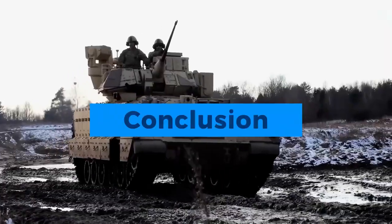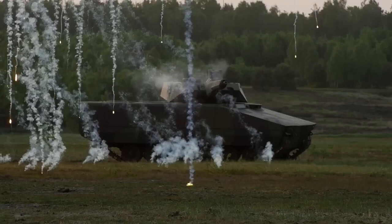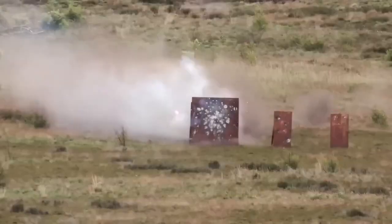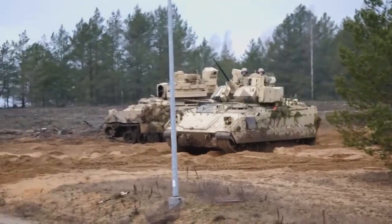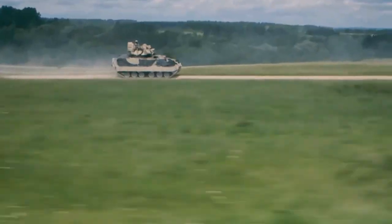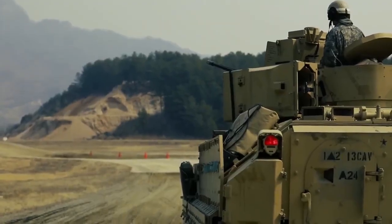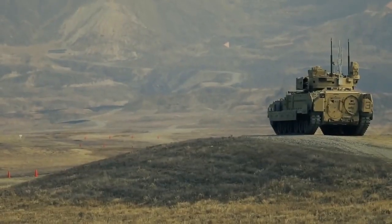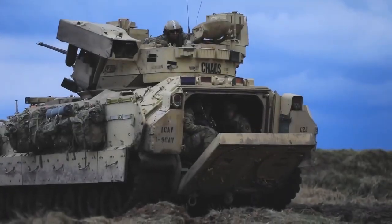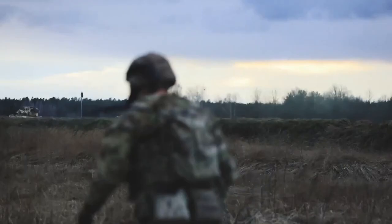The M3A3 Bradley stands as a symbol of armored innovation and battlefield adaptability. Its evolution from a concept to a battlefield-proven machine underscores its importance in modern warfare. The Bradley plays a pivotal role in enhancing the capabilities of infantry units, and its enduring legacy continues to shape the future of armored warfare.